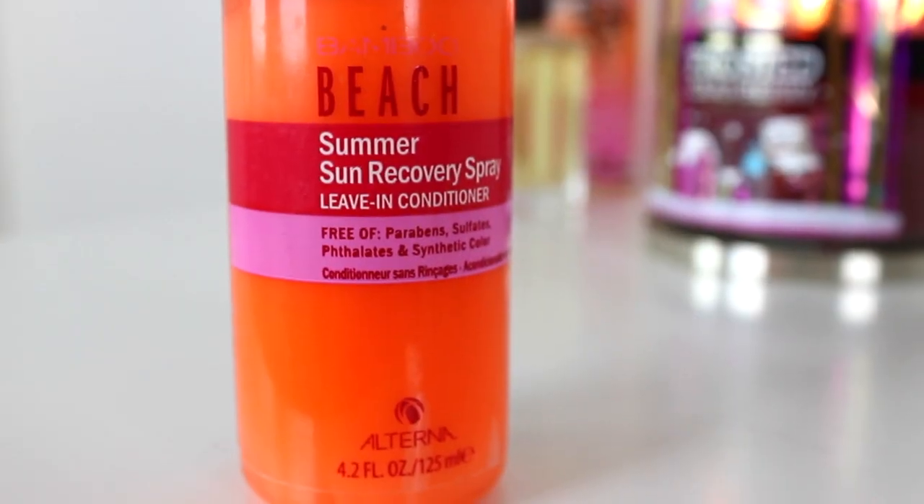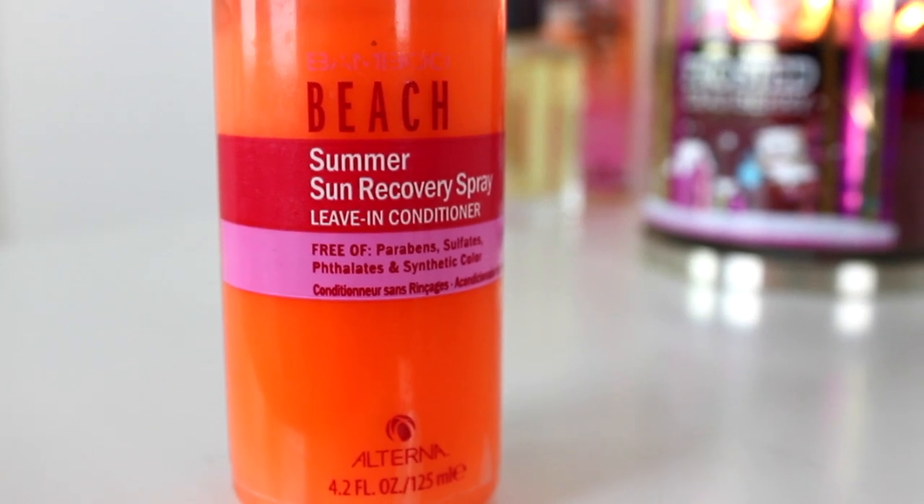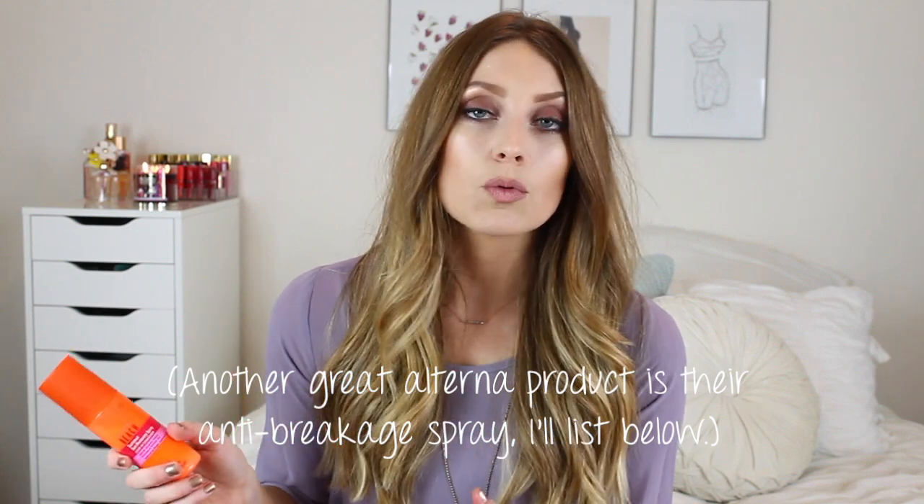I think I first got this two years ago in a different packaging — the formula is the same, they just repackaged it. This has been my go-to leave-in for the past two years. You just spray it all throughout your hair after you get out of the shower — it's quick and easy. I bring this with me whenever I travel because I know that it works. It makes my hair feel so soft. It's especially good in the summer when your hair is really dry and brittle. This is a great thing to bring to the beach. If you guys need a new leave-in conditioner, this is what you should get.